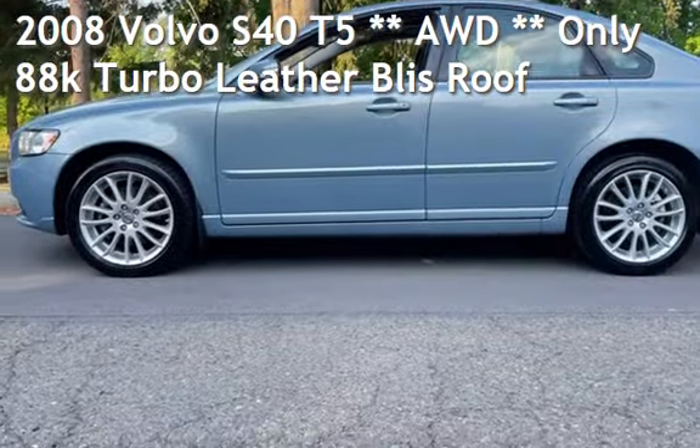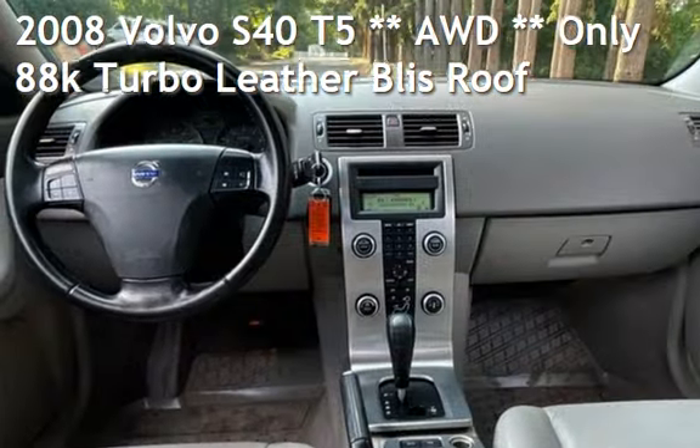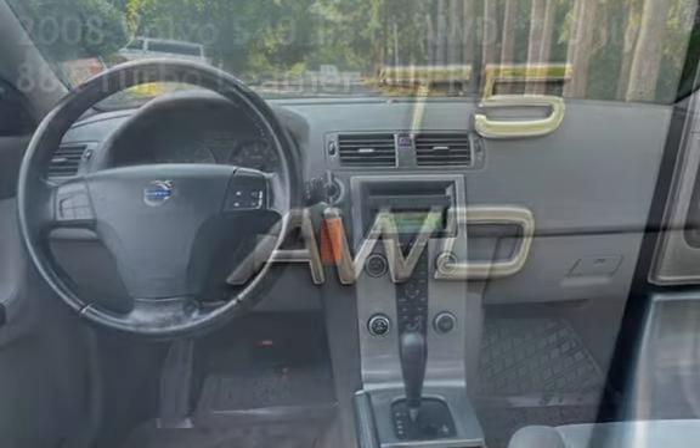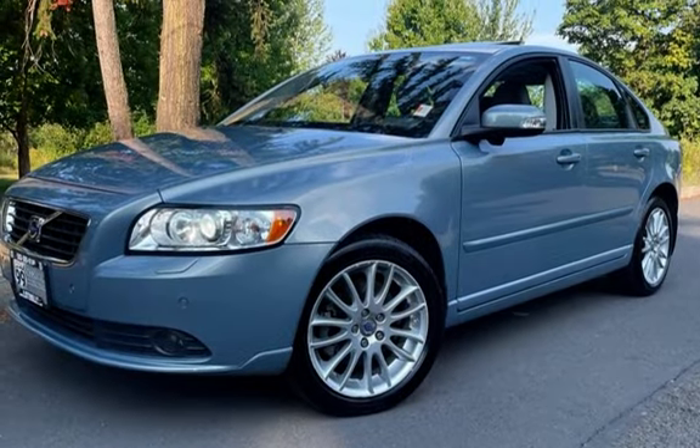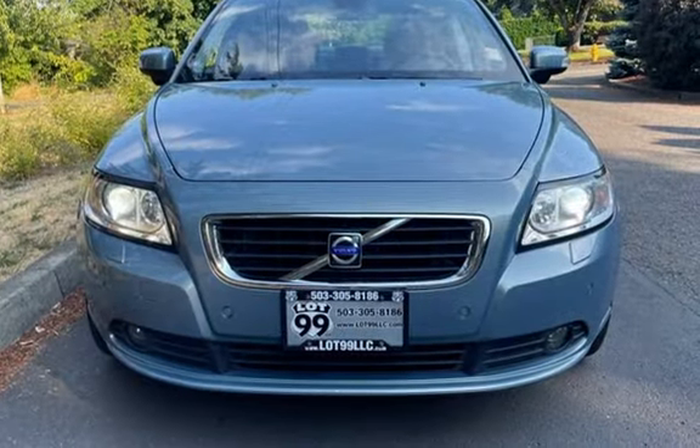Check out this pre-owned 2008 Volvo S40 T5 AWD. This four-door sedan has a five-cylinder, 2.5-liter i5 engine with AWD and an automatic transmission.